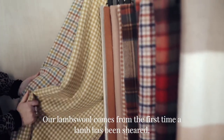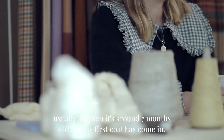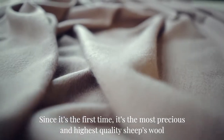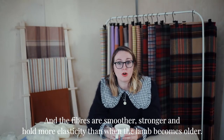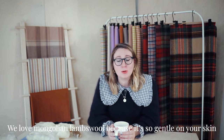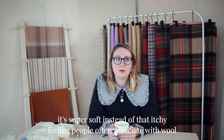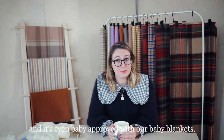Our Lambswool comes from the first time a lamb has been sheared, usually when it's around seven months old and its first coat has come in. Since it's the first time, it's the most precious and highest quality sheep's wool — the fibres are smoother, stronger, and hold more elasticity than when the lamb becomes older. We love Mongolian Lambswool because it's so gentle on your skin, super soft instead of that itchy feeling people often associate with wool, and it's even baby approved with our baby blankets.